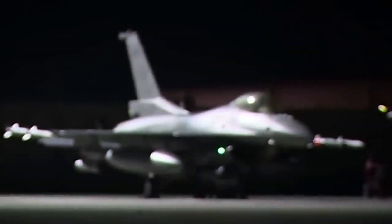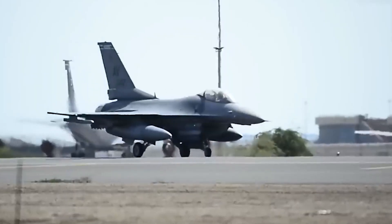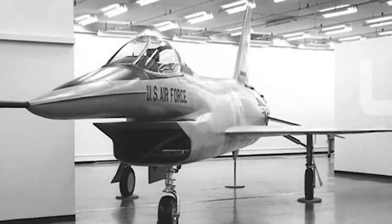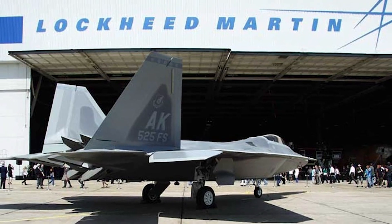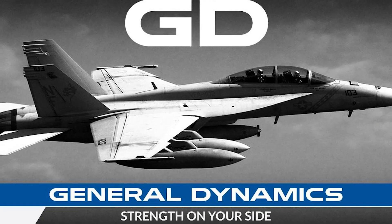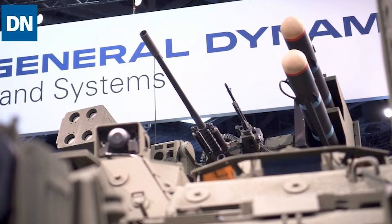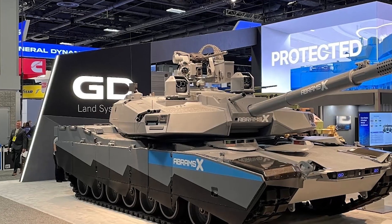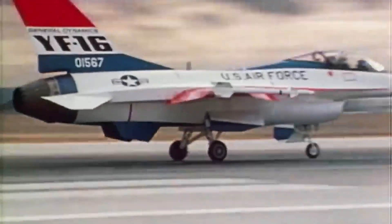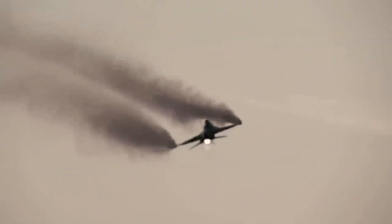The F-16 Fighting Falcon fighter jet is one of the most well-known and widely used combat aircraft in the world. It was developed in the 1970s by American company General Dynamics, now Lockheed Martin, as a lightweight multi-role fighter-bomber. The first flight of the F-16 took place in January 1974, and it was delivered to the United States Air Force in 1978.